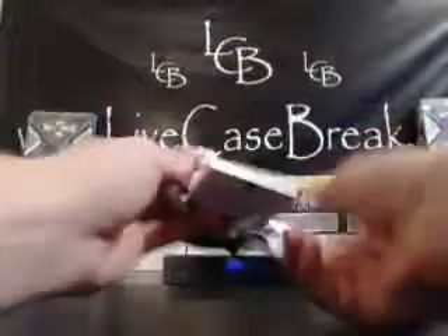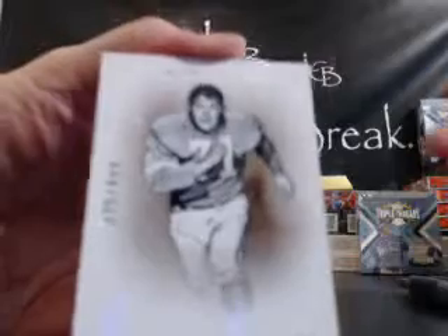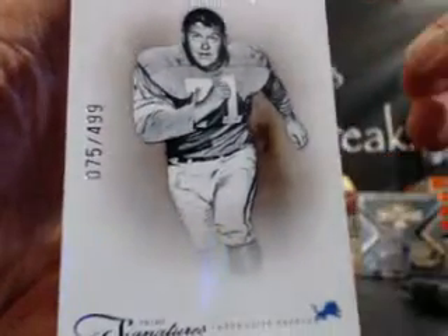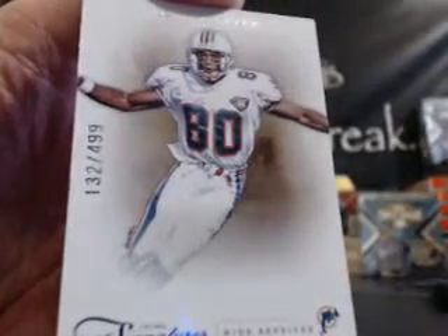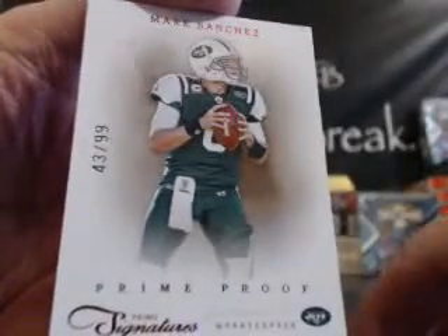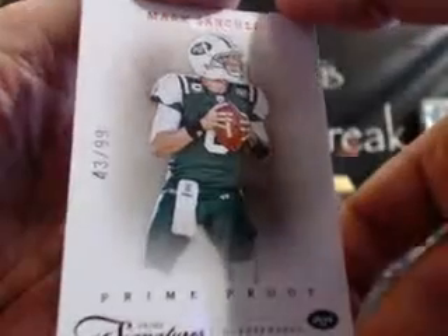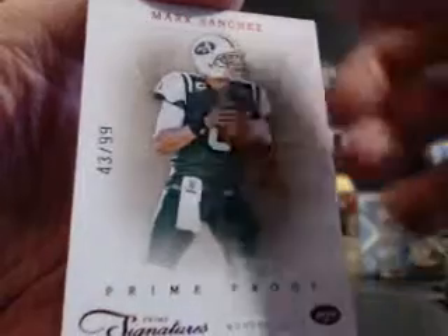Okay, here we go. Looks like we got a lower-numbered auto. Alex Karras for the Lions — Lions out of 499, Alex Karras. Irving Fryer for the Dolphins out of 499. Next card: Mark Sanchez, Prime Proof Red for the Jets. AFC East — that goes to Jake. Prime Proof Red out of 99, Sanchez for the Jets.